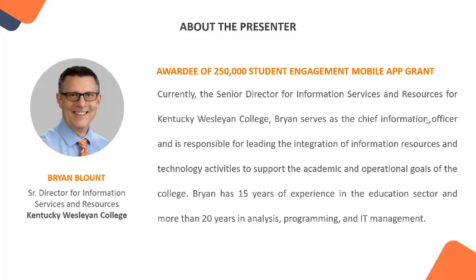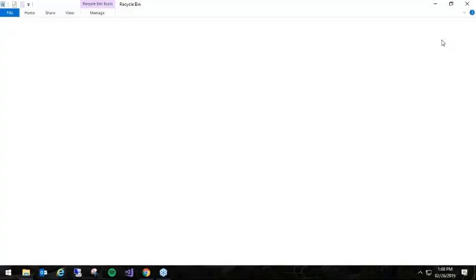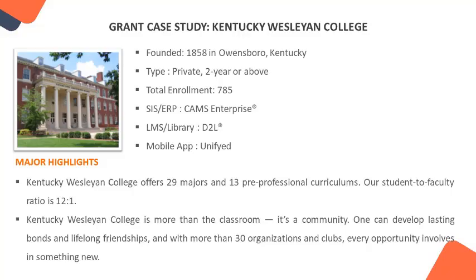Thanks again, Brian, for being with us — we'll let you kick it off. I appreciate the glowing reference, I hope I live up to the preview. Let me get my screen up here for everyone to see. I'm hoping you can see a screen with a nice 3D fractal image. Sharon, if you can't see it, please let me know. Okay, and I apologize — my PowerPoint was in the wrong file folder. Let me open it back up and get to the slide where we need to be. There we are. Appreciate your patience.